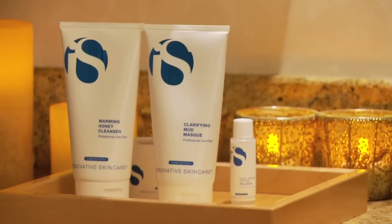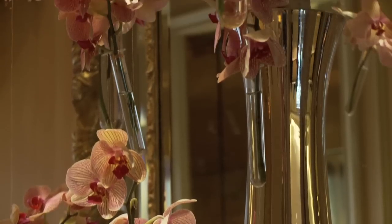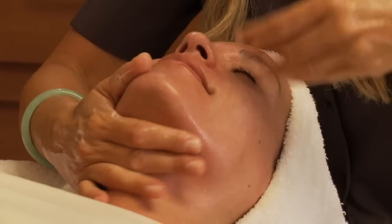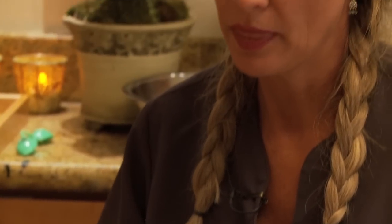We designed this Fizz Facial System to be offered through the best venues — the best spas, luxury spas, medi spas that you'll find in the world. We're very serious about our partners, and we launched this facial exclusively through the Four Seasons in Beverly Hills and have had incredible success.